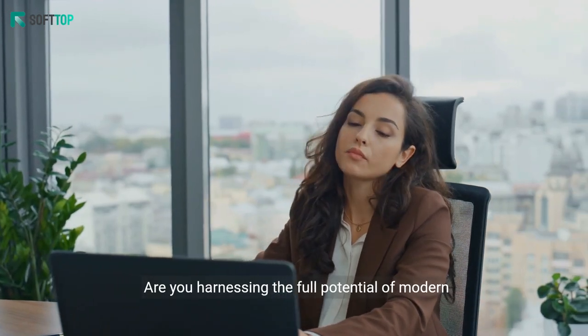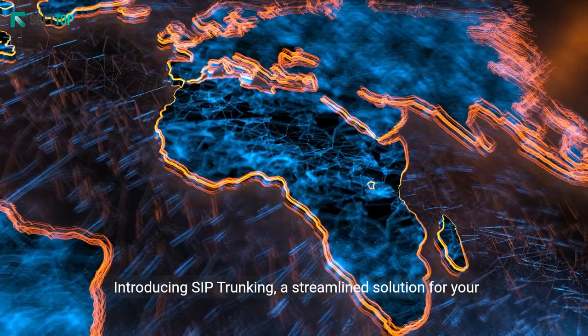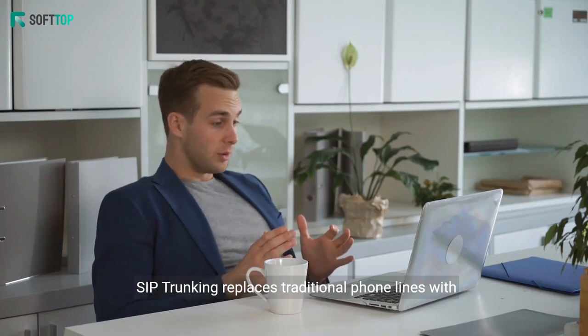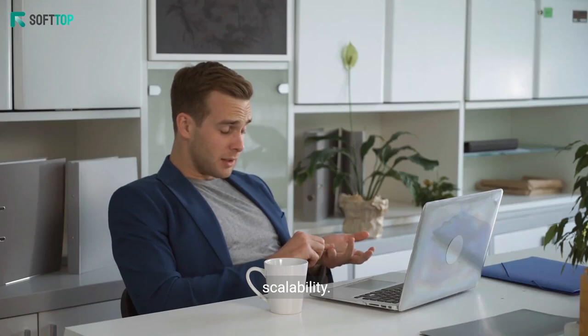Are you harnessing the full potential of modern telecommunications to cut costs for your business? Introducing SIP Trunking, a streamlined solution for your communication needs. SIP Trunking replaces traditional phone lines with internet-based connections, offering flexibility and scalability.